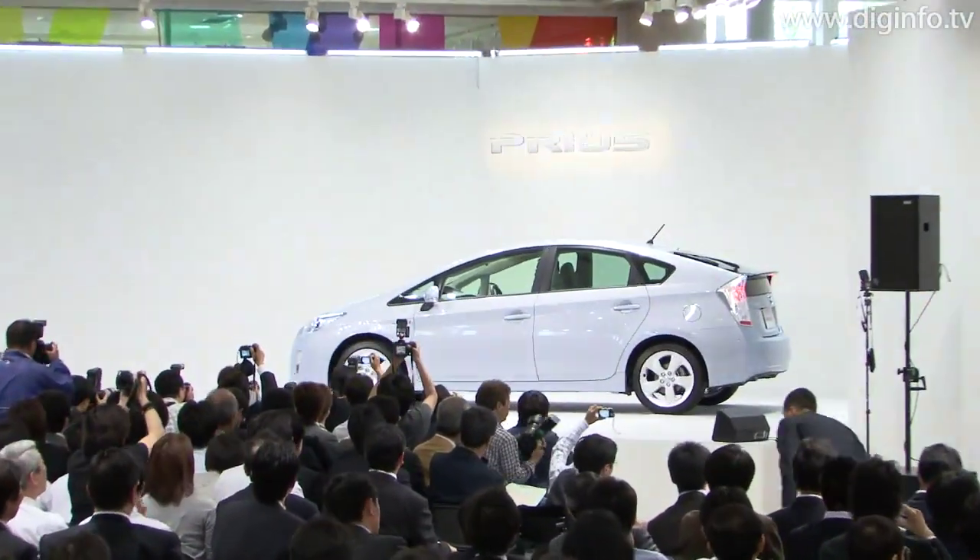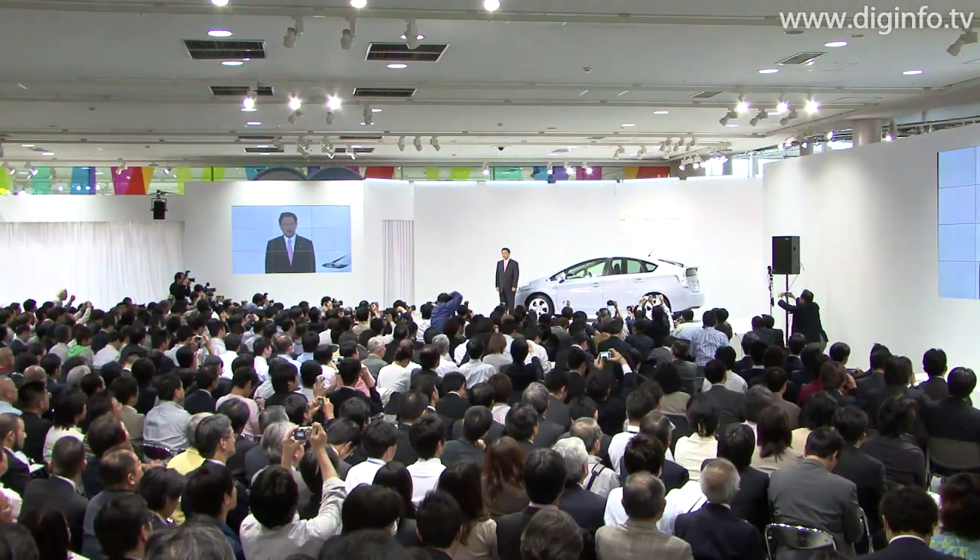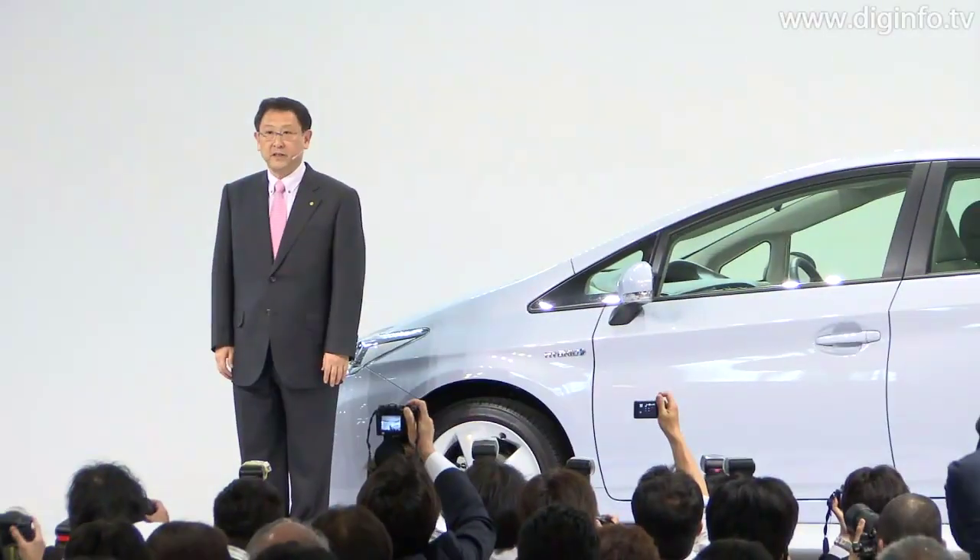Toyota launched on May 18th the fully remodeled third-generation Prius, which has its engine displacement increased from 1.5 to 1.8 litres.